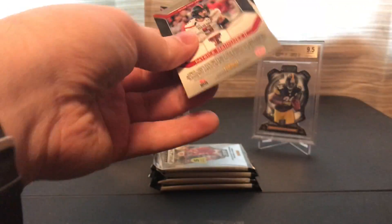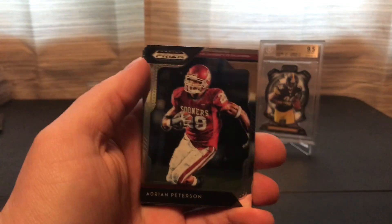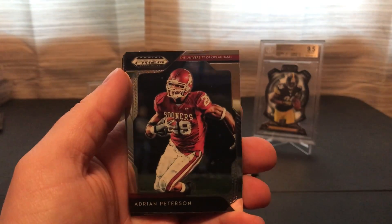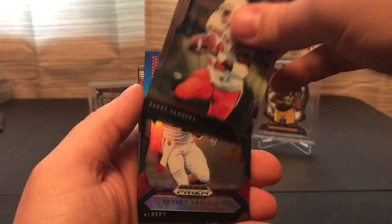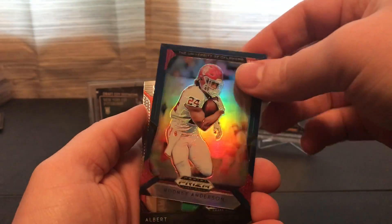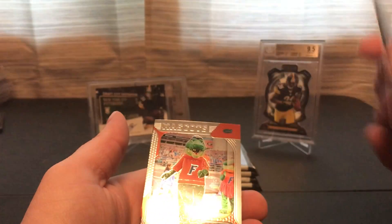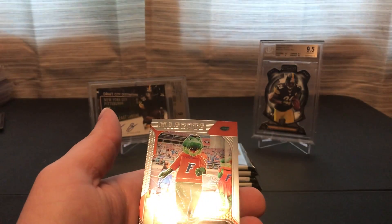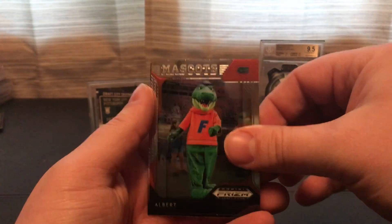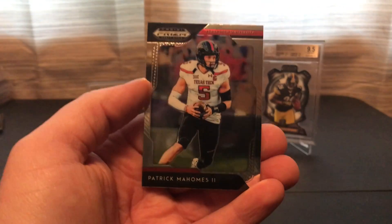Did anybody miss the sports yet? I missed it already. Hopefully we can get through this virus here. We got Adrian Peterson, Barry Sanders, and we got a blue prism here — Rodney Anderson, not numbered. The mascot Elbert, and Patrick Mahomes.